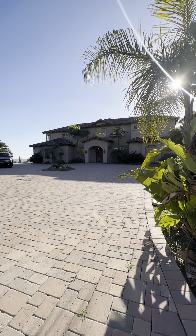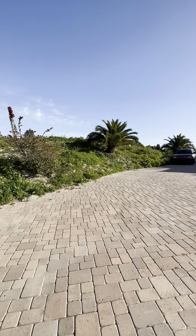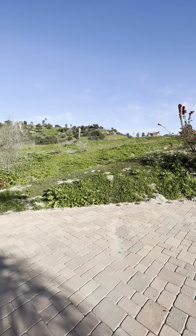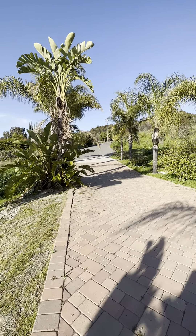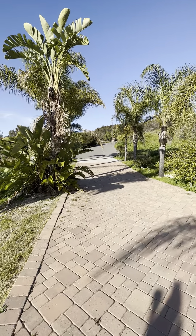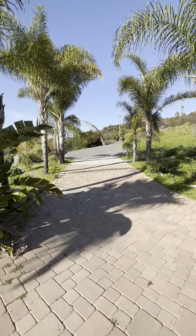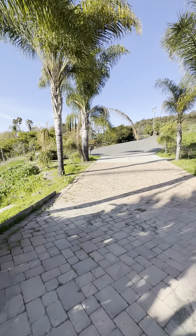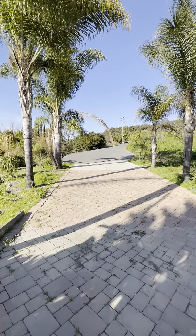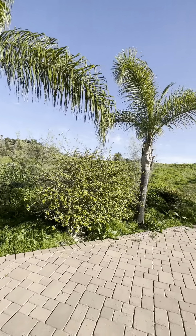I'm just going to span around so you can see this beautiful property and the neighborhood. Here is your view of the driveway and you're at the end of a cul-de-sac, so you really don't have any neighbors. Your mailbox is down to the left side right over there, and as you can see, you really don't have any neighbors at all around you, which is really wonderful.